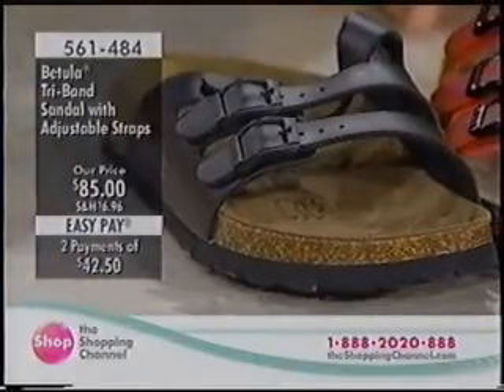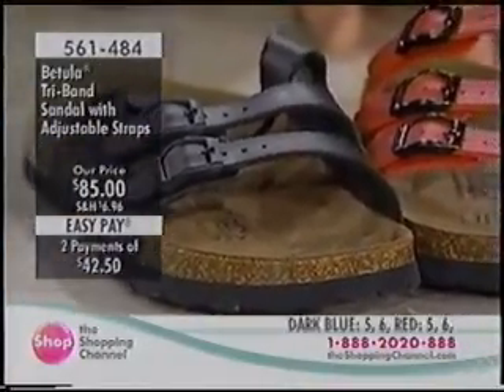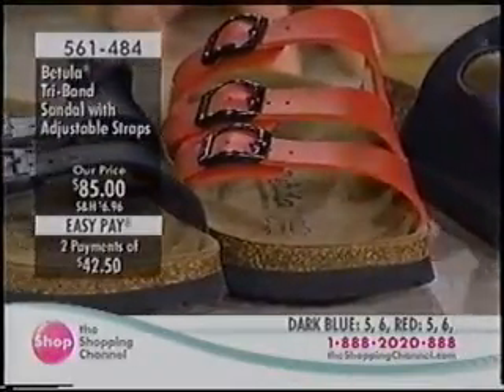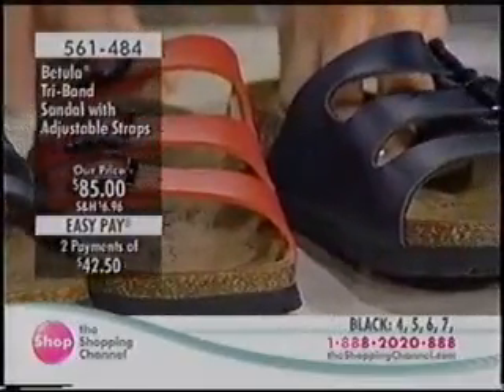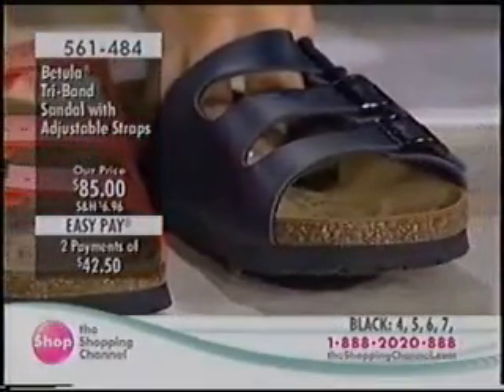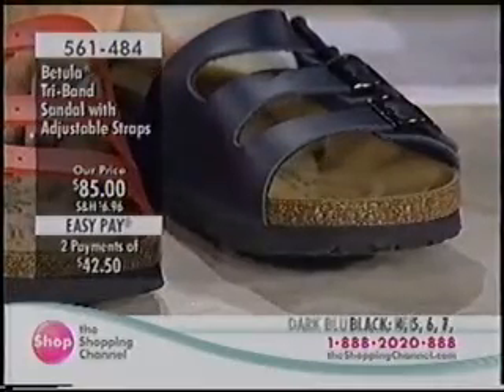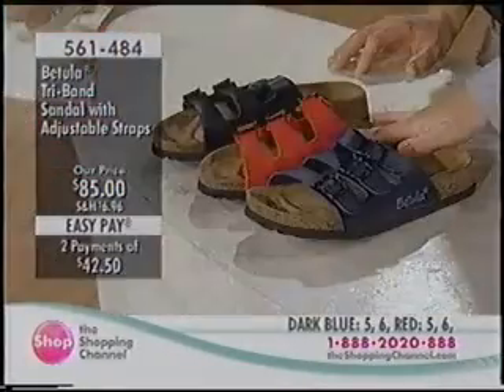We're just about at the end of this hour, and I'll recap what we've made available. If you're just tuning in, we have the tri-band sandal at $85, item 561-484. We have the dark blue, the black, and the red — a really classic look.